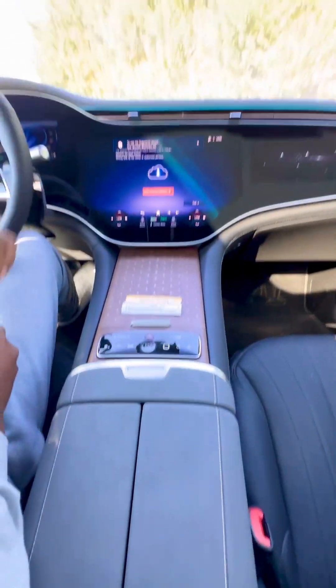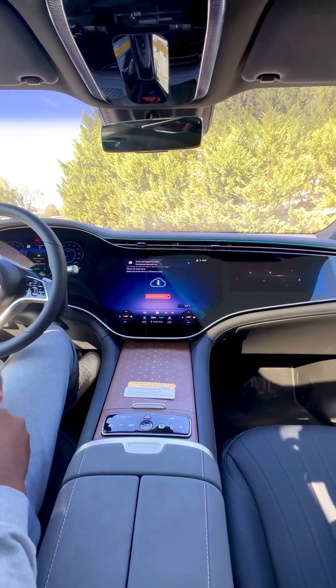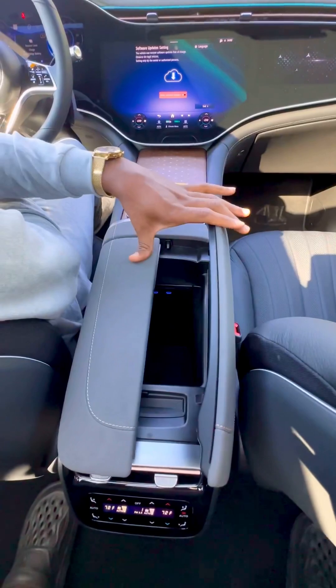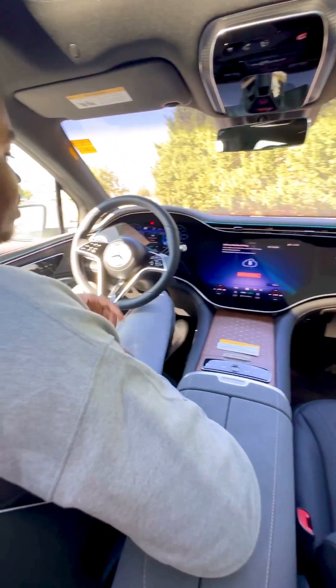And here you have the fingerprint scanner that will pull up your profile once you enter and start driving the car — that's if the car is yours. Then right here we still have the same storage which doubles as the armrest for the driver.